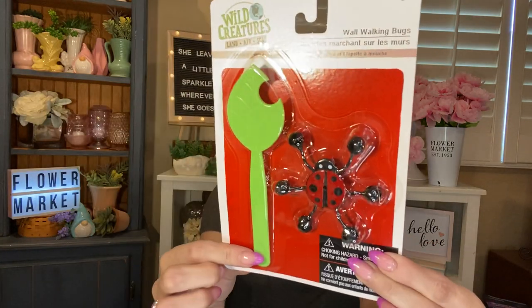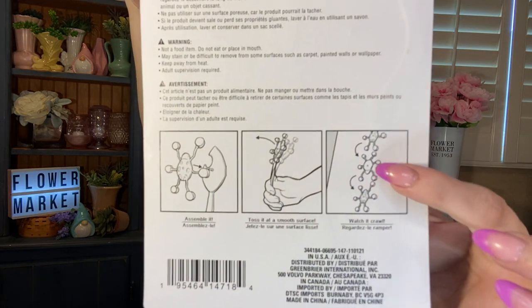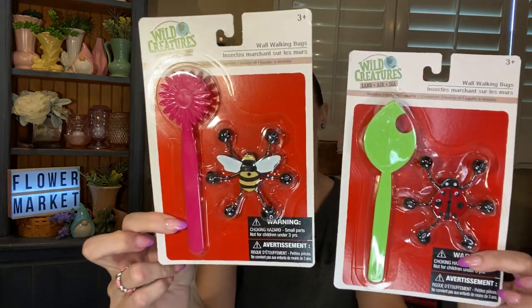I found some new toys — they're Wild Creatures wall walking bugs. They include one bug and one swatter. I picked up the ladybug with a little leaf swatter, and then the bumblebee with the sunflower. You attach it, fling it, and then watch it crawl down the wall. I just thought they were darling and so interesting. These would be cute in an Easter basket because they're spring-related, but I already have the kids' Easter baskets made. I actually got them for a gift for my friend's kids.